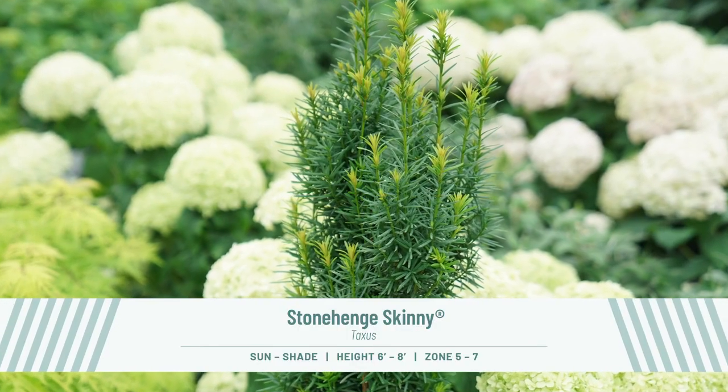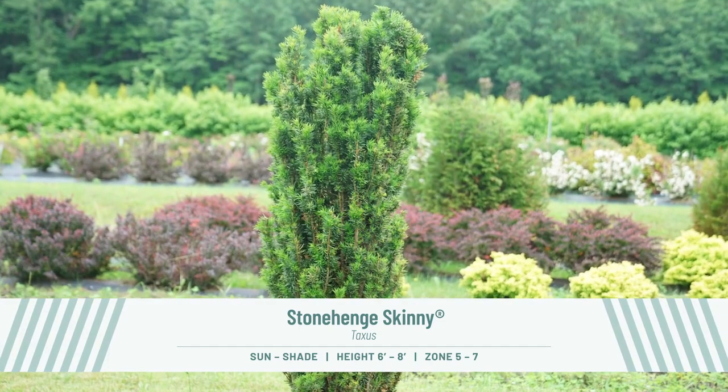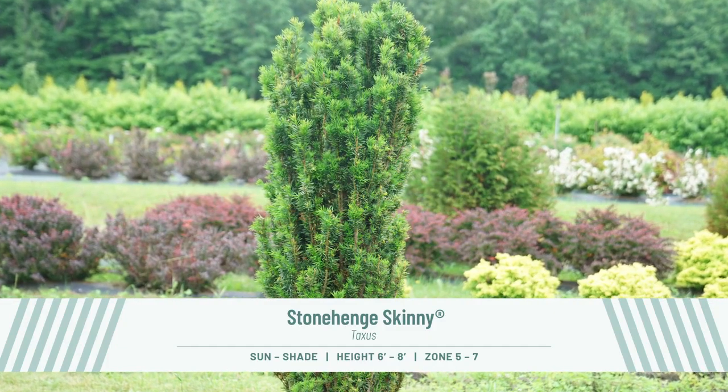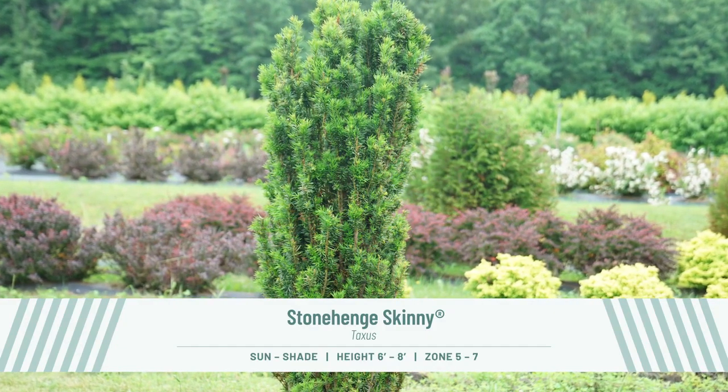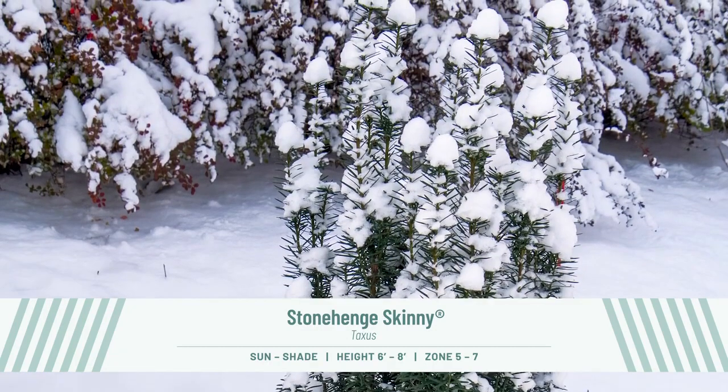Hedges are some of the hardest working plants in the garden, fulfilling the important role of providing privacy and enclosure. Stonehenge Skinny Taxus has a super columnar habit that reaches heights of six to eight feet, but it matures at just one foot wide. It's narrow enough to be useful and interesting, but dense enough to look good in a container. This evergreen is shade tolerant and hardy in zones five to seven.